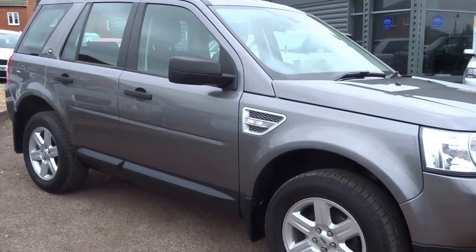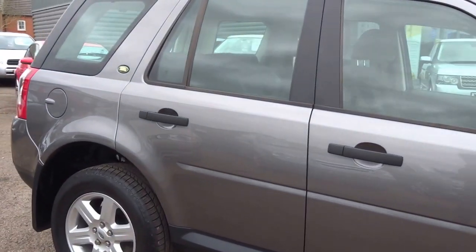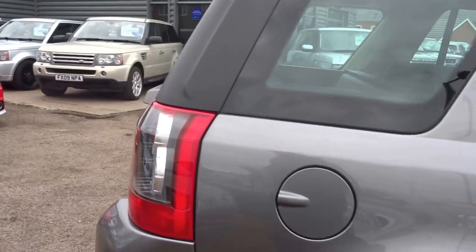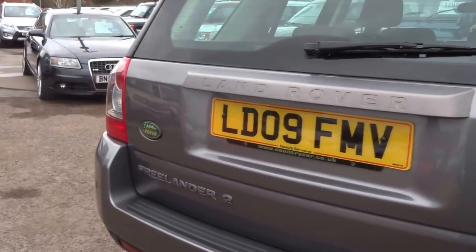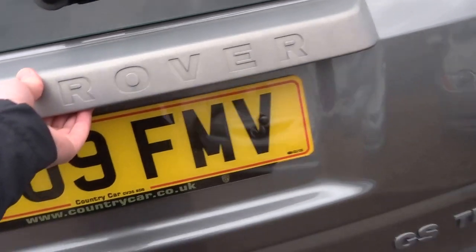This car is a Land Rover Freelander 2. It's a one-owner vehicle with six service stamps in the booklet, last serviced at 46,000 miles. It's a 2009 car that has covered just 50,000 miles from new, in GS spec.